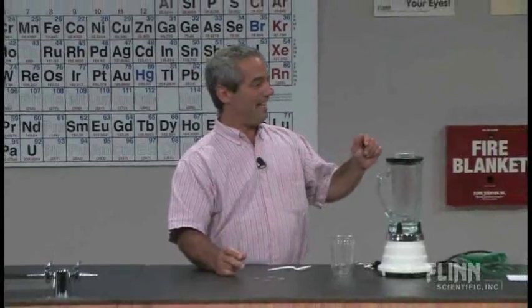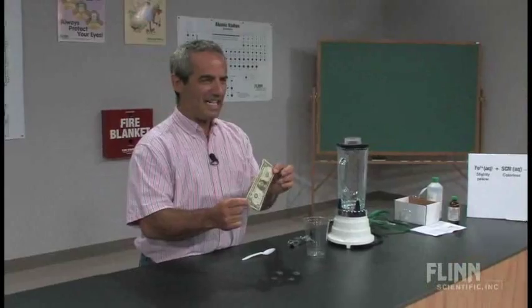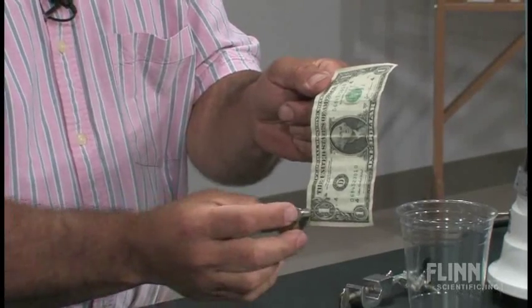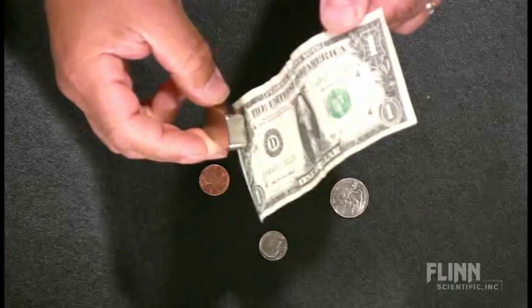Do I have a dollar bill somewhere in the audience? Good — Jennifer? Thank you. An unlikely candidate for something ferromagnetic, but if you hold it kind of limply like this and bring the magnet up to it, you can definitely see there's something ferromagnetic about it.